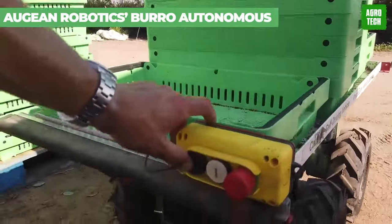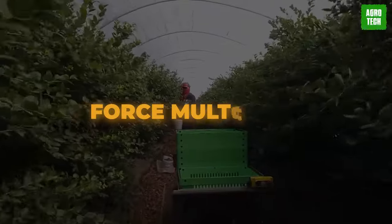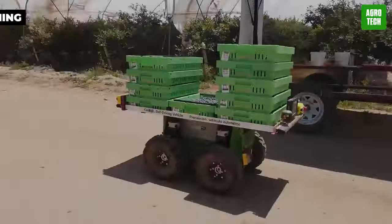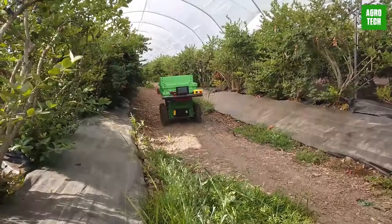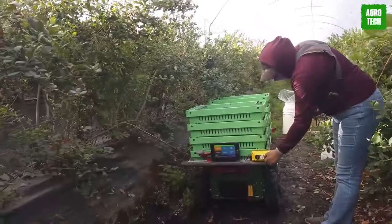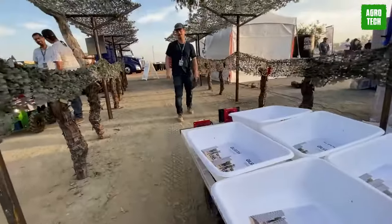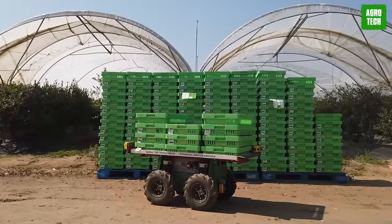Augean Robotics Burrow Autonomous Cart. Meet your new farming buddy, the Burrow — a force multiplier that works alongside you, constantly learning and evolving to get the job done better. With innovative features like machine learning, high-precision GPS, and pop-up autonomy, it's paving the way for a new era of farming. Equipped with a camera, lidar, and RTK GPS, it's built to understand its surroundings like never before. Say no more to guesswork — it's high-quality, autonomous farming for everyone.